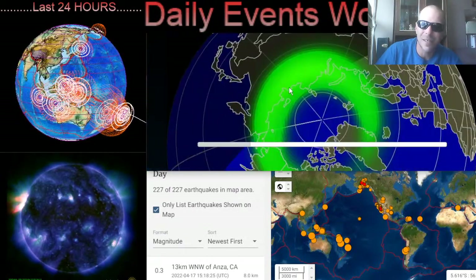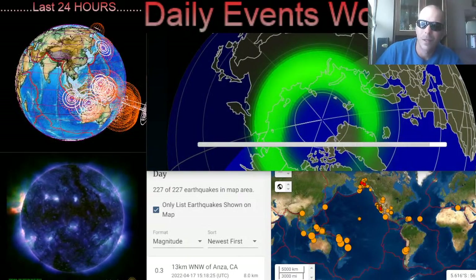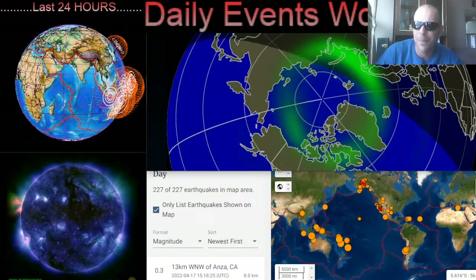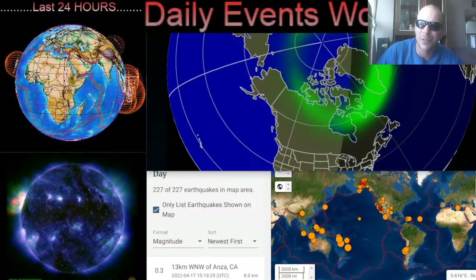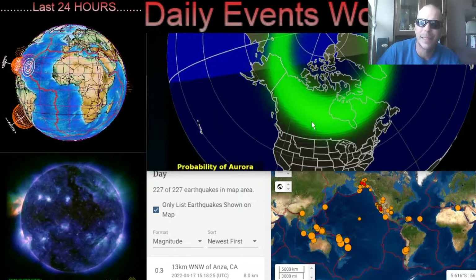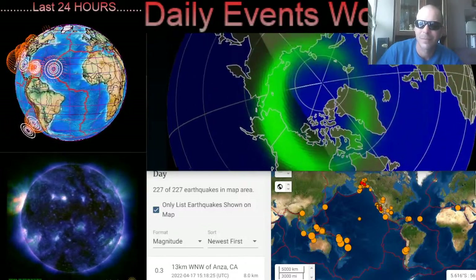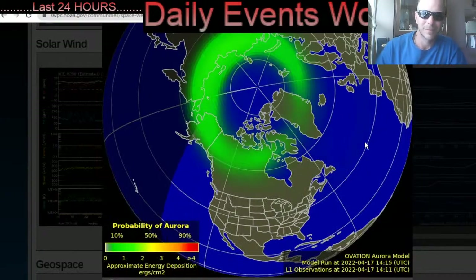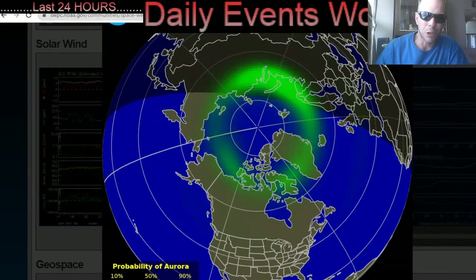Quick look at our aurora forecast for the next 24 hours. Yesterday we saw a small geostorm affecting most of the northern hemisphere, and it looks like it's going to continue in a minor way right into tonight — across northern Ontario, Manitoba, and into Saskatchewan. Nothing major to report for the aurora.